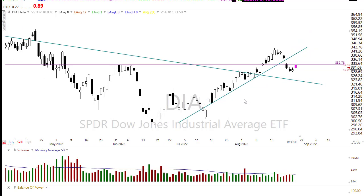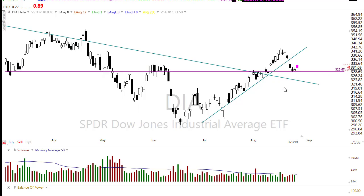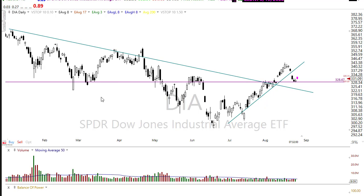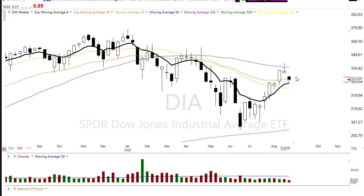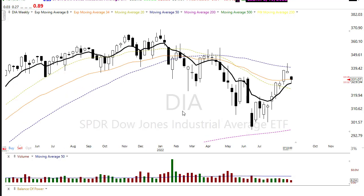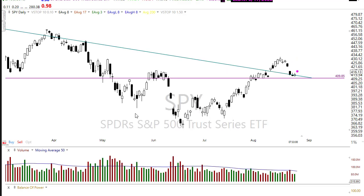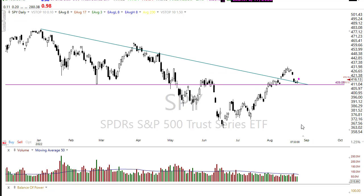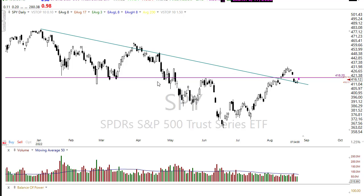We certainly have the potential for bullishness if we can find inspiration to continue the bounce off this area, but just watch those resistance levels above. On the weekly chart, we're trying to build an evening star pattern, so that's a significant resistance level above. SPY is very much the same thing — we held on some price support, trying to push to the upside. We could try and fill that gap up here and move to test resistance in this area.